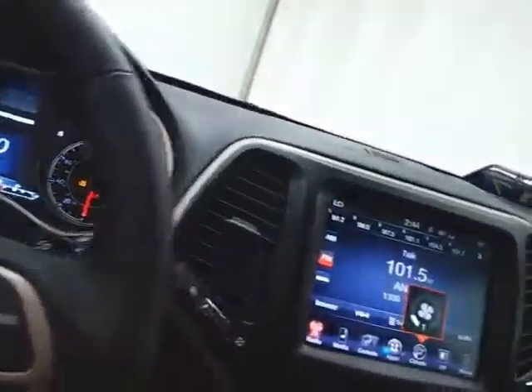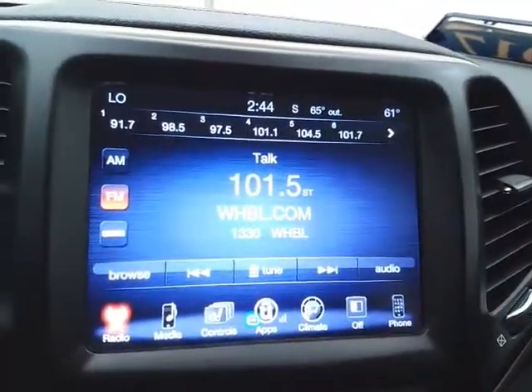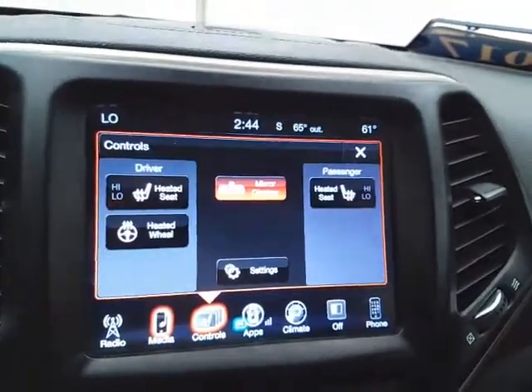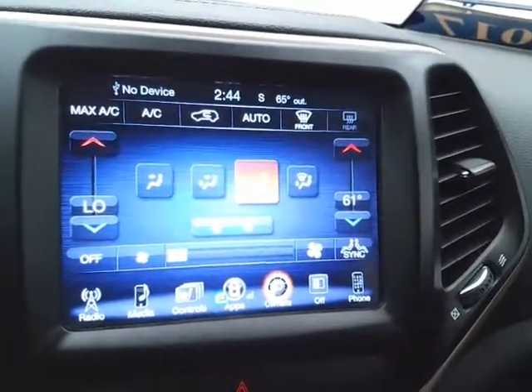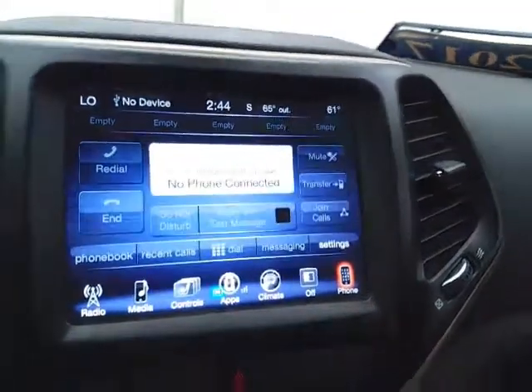Large 8.4-inch touchscreen infotainment system for radio — it's also satellite radio capable and you can connect various media devices. Heated seats as well as a heated steering wheel, great for those cold winter days. Dual zone automatic temperature control to make sure everyone's comfortable. Bluetooth connectivity for hands-free phone use.